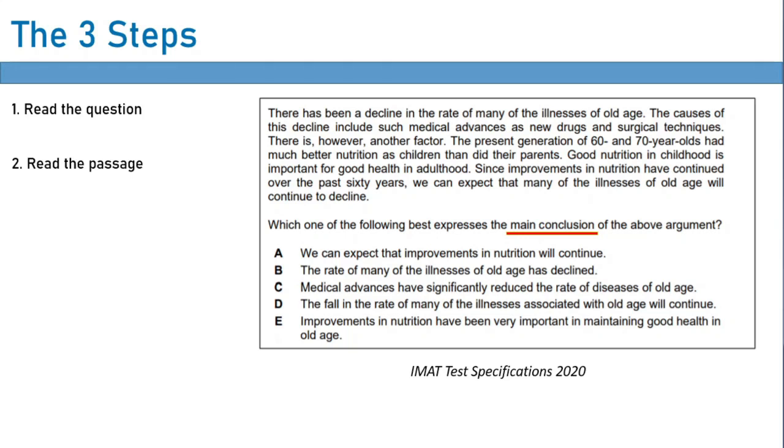You will then employ the specific strategy for that question type and you will find the conclusion. I won't explain how you find this now — we'll do that in the next lesson. But assuming you knew how to do it, you would underline the conclusion, then pretty much just search the answers, find the one that matches, and select it, which in this case was D. These questions take about maybe a minute to solve, maybe a bit less depending on how long the passage is. They are so preparable — there is really nothing new that the IMAT writers can do to make these questions difficult.